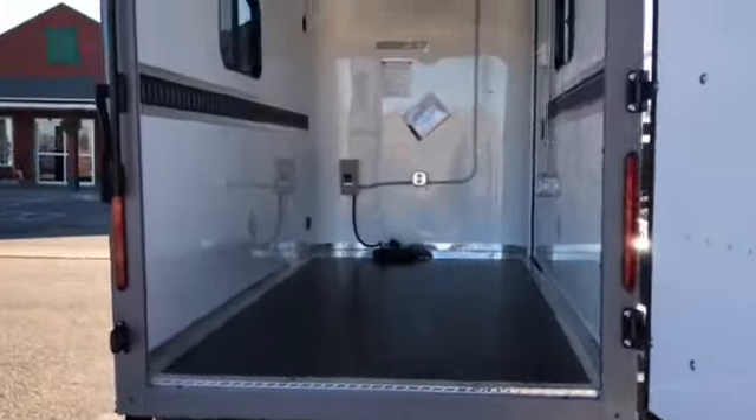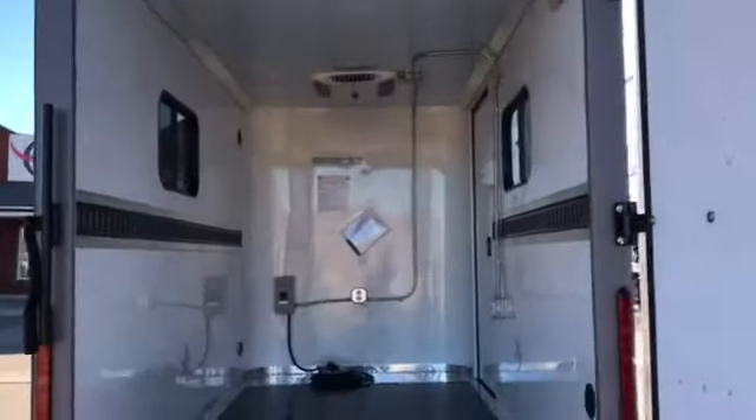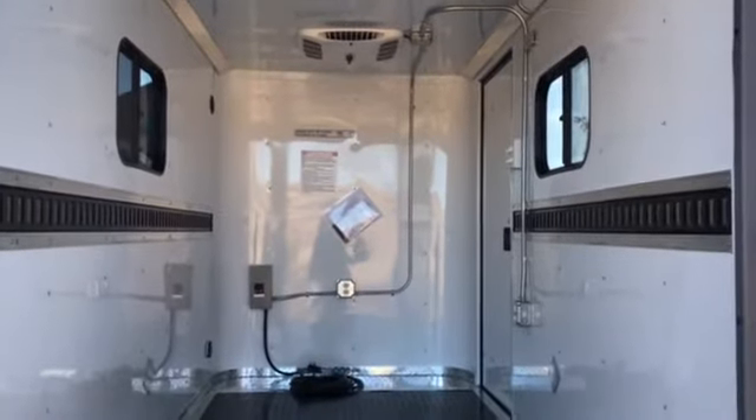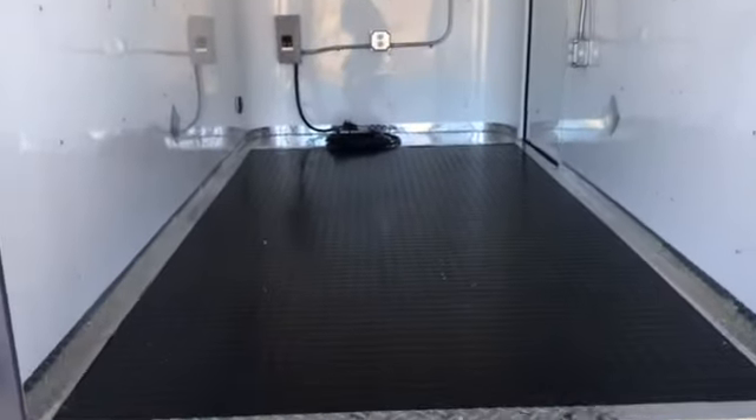LED strip tail lights, and you've got another low light on the rear and then two more on the sides there. This trailer is also insulated — you have insulated walls and ceiling. You also have a white aluminum wall and ceiling liner, as well as rubber coin floor.